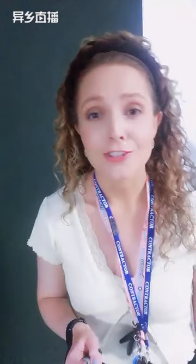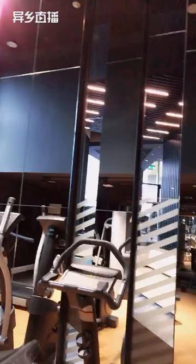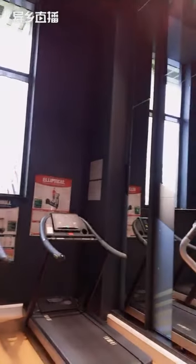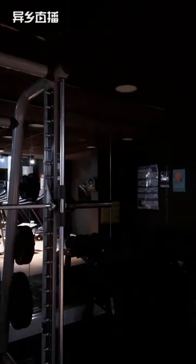I'll show you the gym, which is one of the things that makes us a little bit different — there aren't many accommodations with their own gym, and our gym is really nice. This is our gym area. We do have state-of-the-art equipment in here, and we have the free weights over there as well.